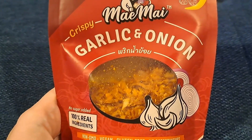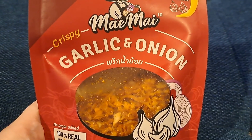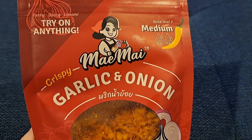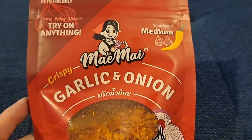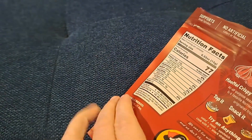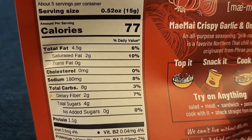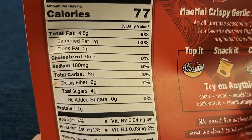I bought these just because they had awesome reviews on Amazon. They are garlic and onion, keto friendly, and I felt like they were a ramen topping. It says medium spicy — personally this was very spicy — but it was flavorful. It is four and a half grams of fat, eight carbs.